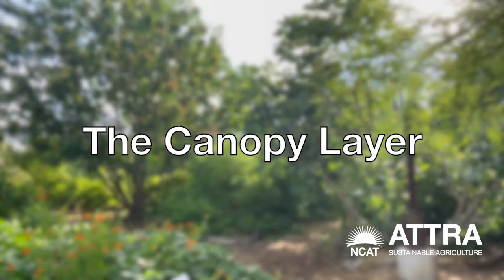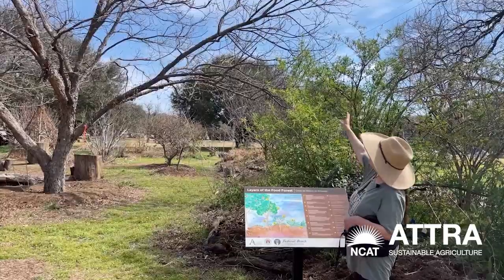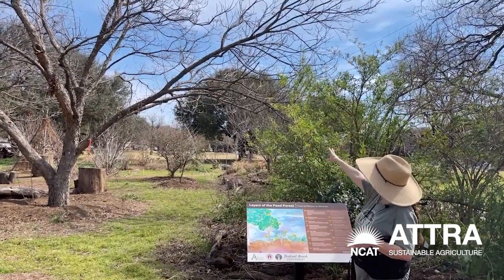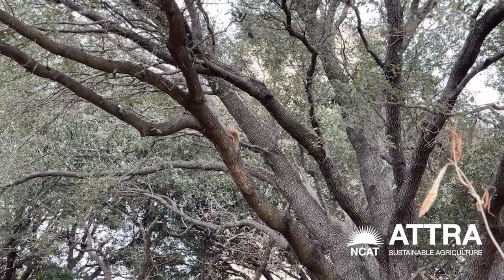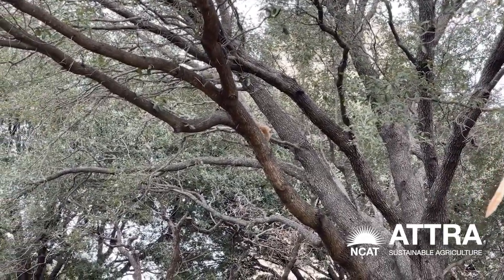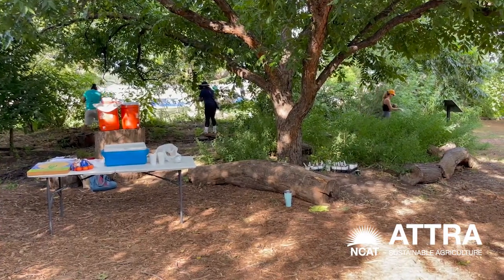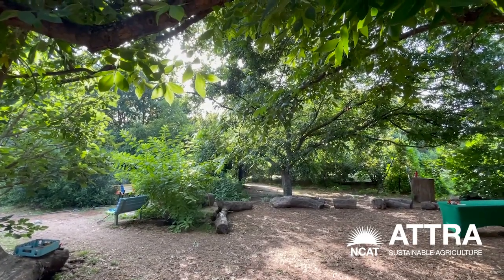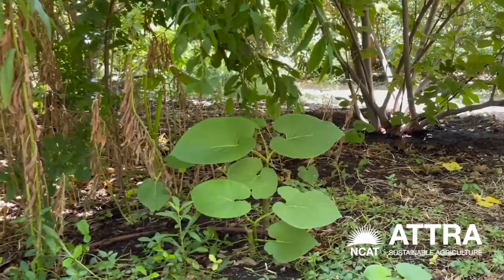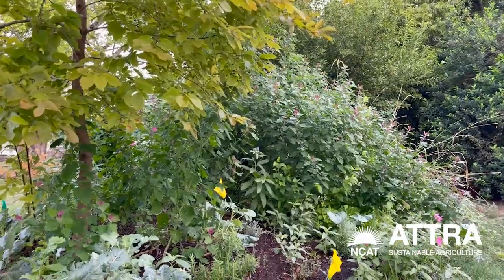We have the canopy layer — the big tall trees like our tall pecans here and the tall oaks over there. All year except winter there's a big thick canopy of leaves, providing incredible shade. Everywhere in the food forest are all these little microclimates that allow things to thrive that wouldn't necessarily thrive otherwise.